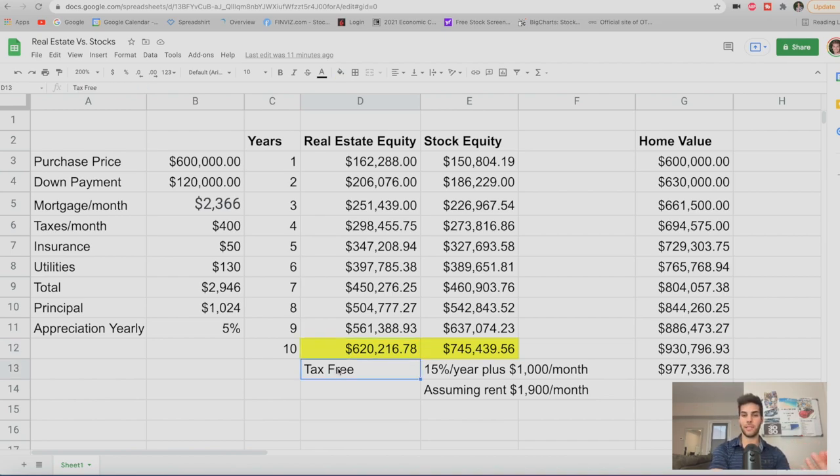This is tax-free because we're living in this home. We're comparing buying and living in a home to what if we rented instead and used the down payment as equity into stocks. With stock equity, we're using that $120,000 down payment, assuming 15% returns per year, while contributing $1,000 a month. The reason for $1,000 a month is that $1,900 of the $2,900 monthly house payment is wasted — so after subtracting what's wasted on rent, we have $1,000 a month left over to put into stocks. After 10 years, we get a total of $745,000, but remember, this is taxed.